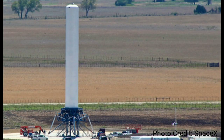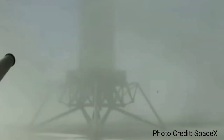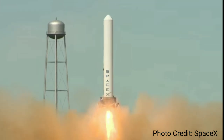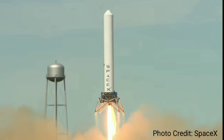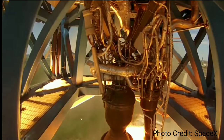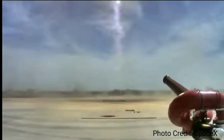They started with Grasshopper — their Falcon 9 reusable development vehicle used for experimental flight tests, designed to perform vertical takeoff and landings. They started out small, flying only 5.4 meters off the ground. But with this success they moved forward. During the next flight, they hovered at 40 meters and then landed successfully.